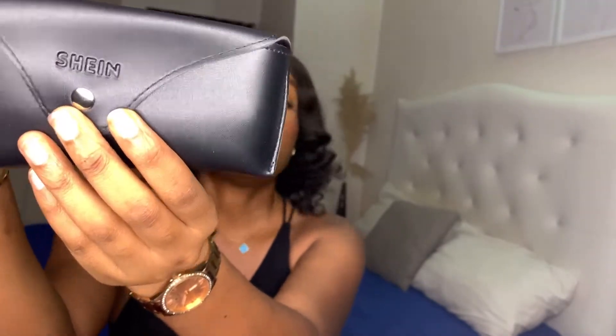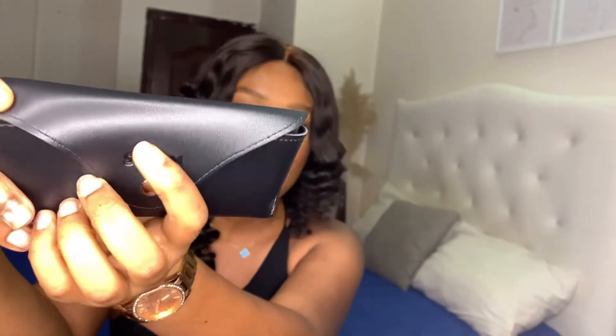The next item I got is glasses, because I'm always in front of a screen. I'd advise you to always wear blue light glasses. These come in this pouch that says 'Shein' on it — the pouch is really lovely and looks great for the price. It wasn't that expensive and the quality looks really beautiful. Shein outdid themselves here. When you open it the glasses are inside, and it also comes with a lens cleaner cloth.